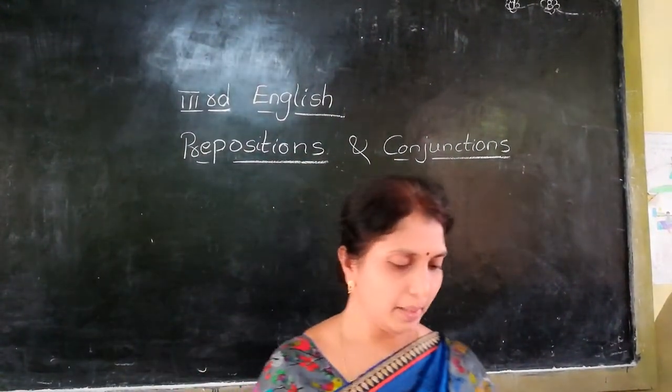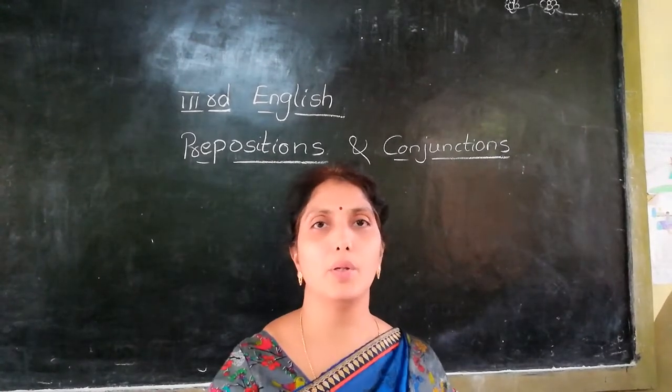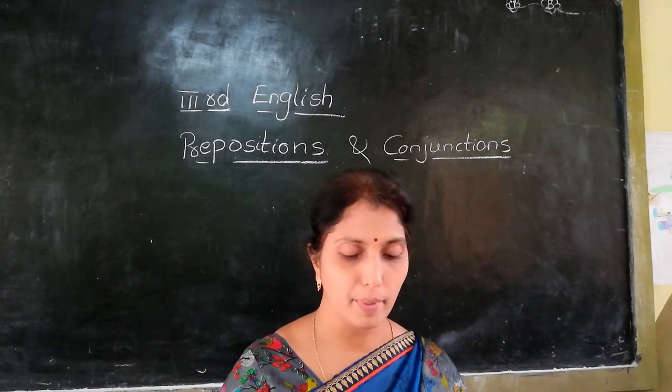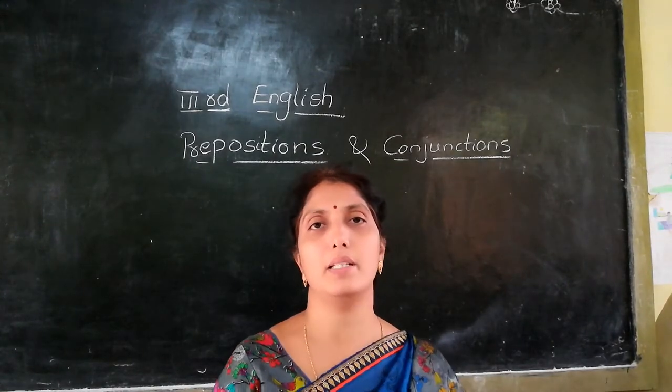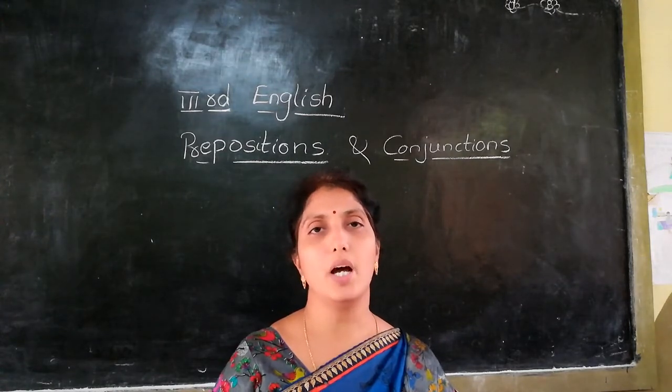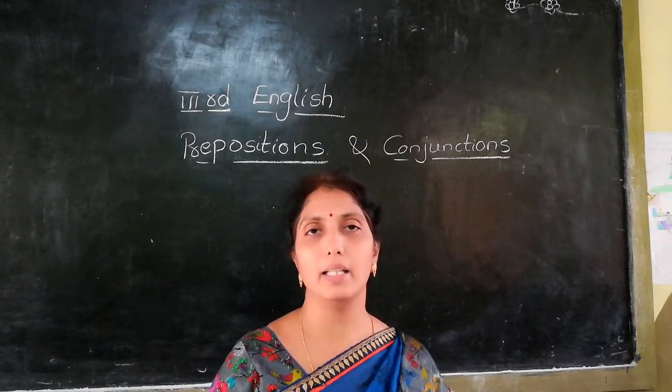Good morning children. In previous class we were learning about prepositions. I am going to teach prepositions. What are prepositions? Prepositions are words that tell us about the position of a person, place, animal or thing.